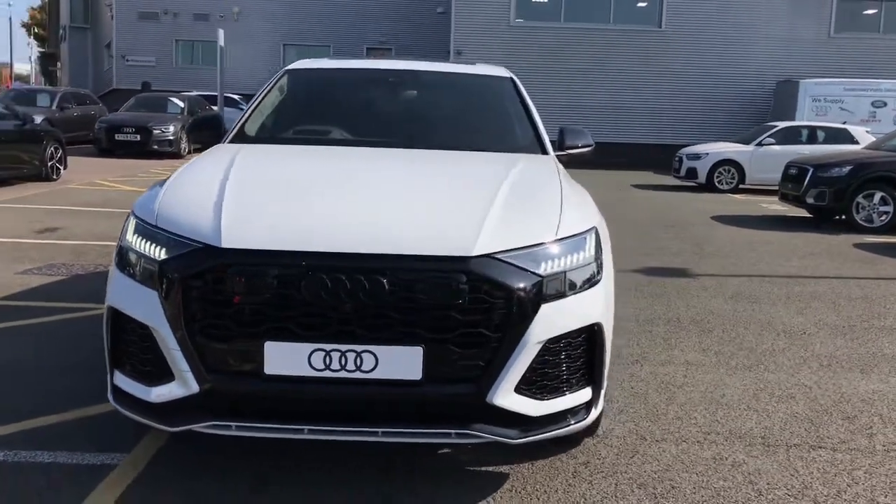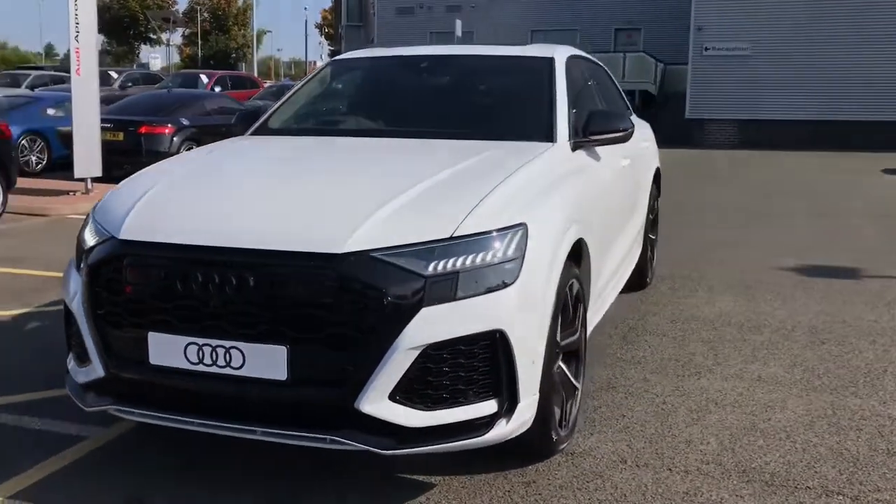Hello and welcome to Stoke Audi. Here we have a brand new Audi RS Q8 Vorsprung.